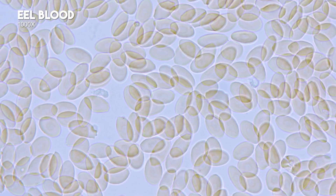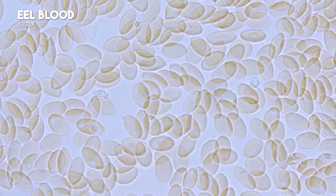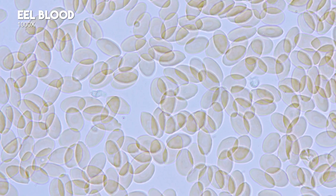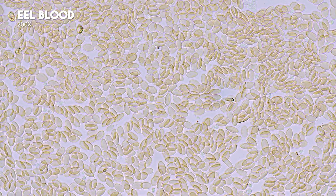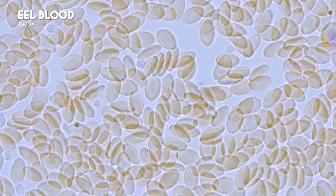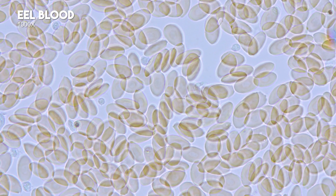At 100x, unlike human red blood cells, eel red blood cells are not biconcave. Eel blood contains a toxic protein that can harm the body if ingested raw or through open wounds, potentially lethal enough to kill a cow.